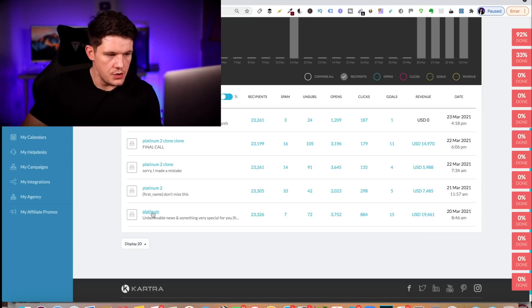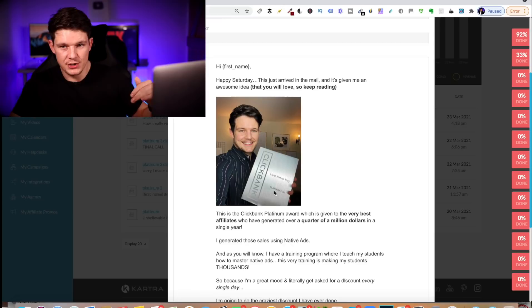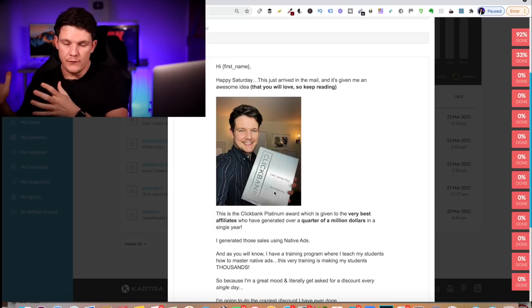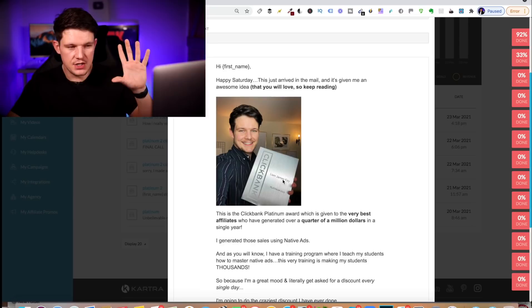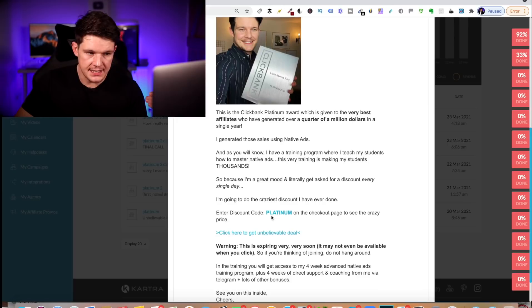So it's this basic email. It just says: hi first name, happy Saturday — because I sent it out on a Saturday. This just arrived in the mail, it's given me an awesome idea that you'll love, keep reading. My reason why for this offer was because I just got my Clickbank platinum award. I was over the moon and I thought this is a really good reason to offer a discount on my training program. I was selling my native ads training program and gave a massive discount. A really good tip is to add a discount code — like 'platinum' — so they know they're definitely getting a true discount and it wasn't always that low in price.